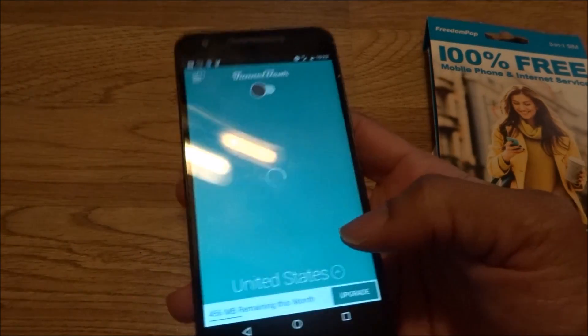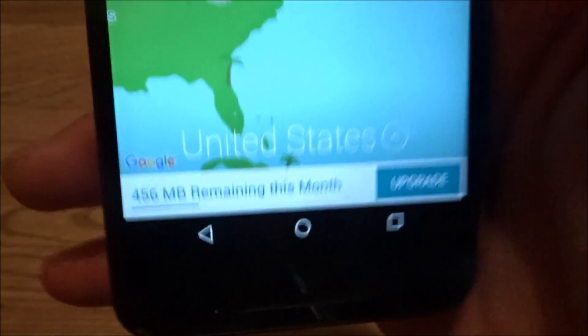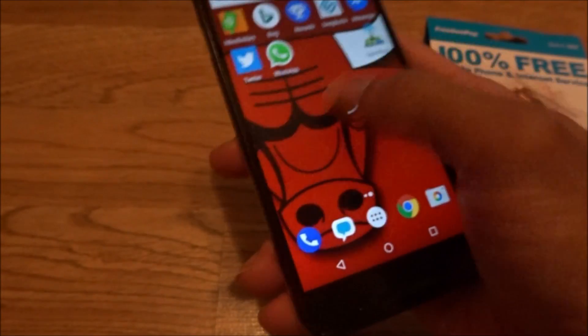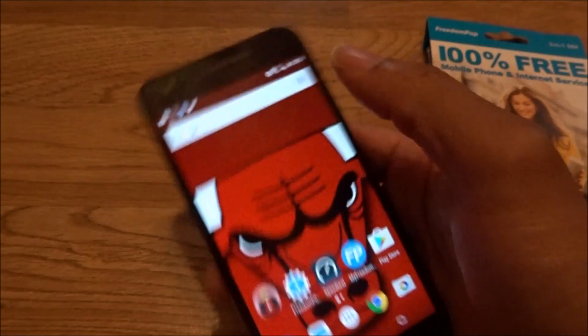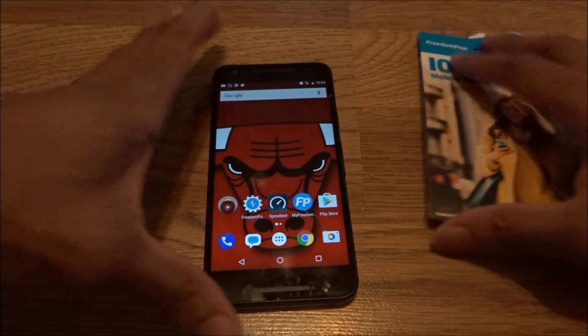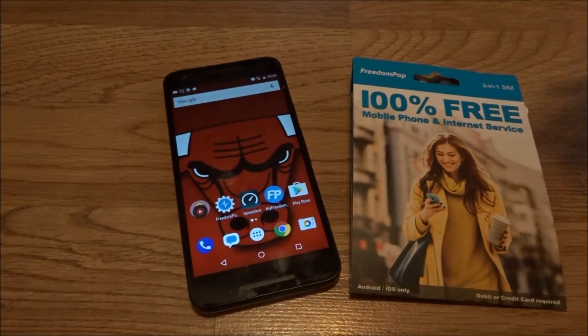Another way to save data is VPNs. TunnelBear works great — I used about 1,100 megabytes of TunnelBear data and it saved me a lot. It also protects you while browsing. Of course, everything is at your own risk.